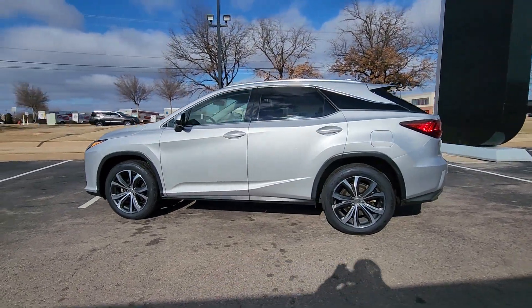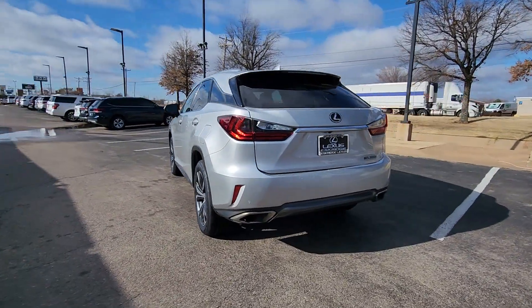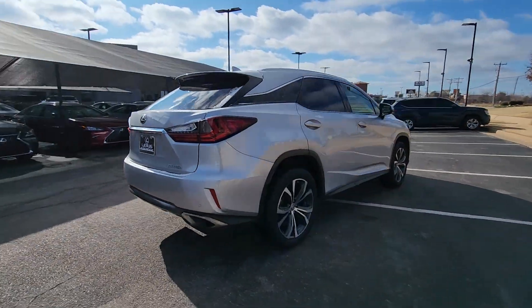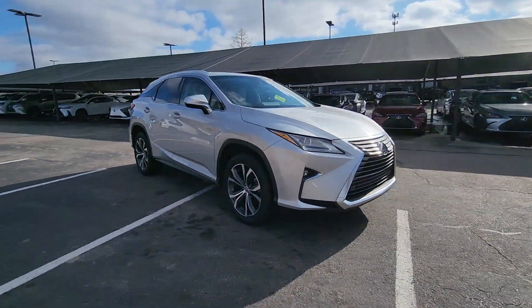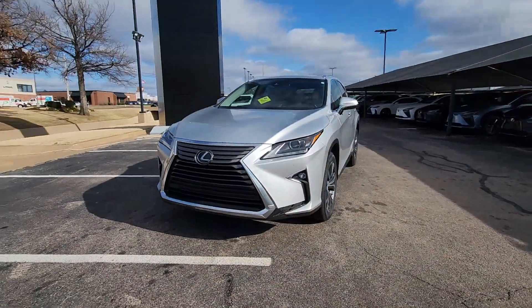Get acquainted with the 2016 Lexus RX. This vehicle is an outstanding buy with fewer than 110,000 miles on the odometer. Be a style leader in this captivating RX. Behind its bold looks lies a premium interior loaded with a suite of advanced safety and infotainment tech to help you make the most of each journey.